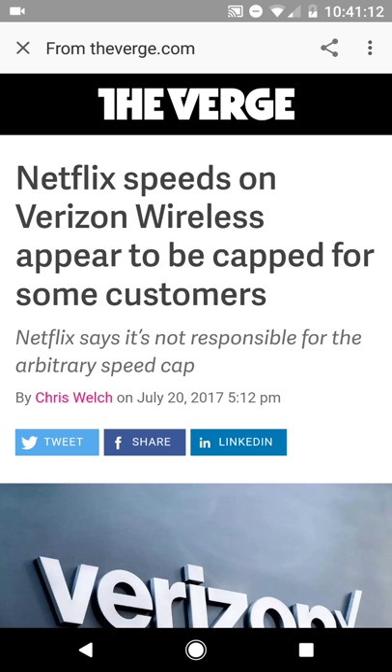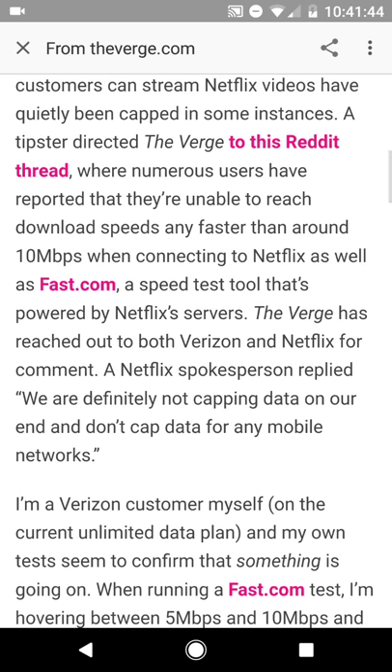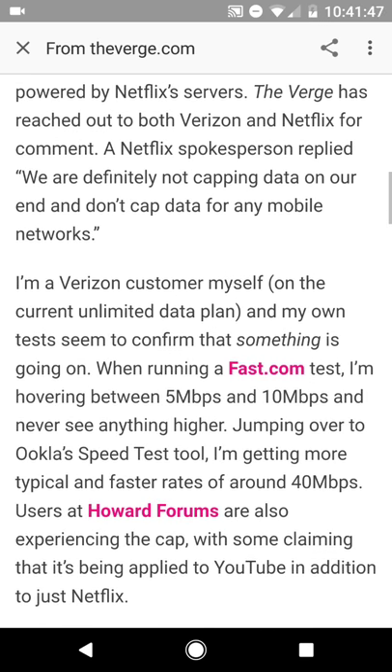Some users are reporting — these are users on the Verizon Wireless Network — that as they're using Netflix, their speeds are being throttled somewhere in the range of 5 to 10 megabits per second. To clarify, these people reporting throttled speeds of 5 to 10 megabits per second are running speed tests of the network and getting 40 megabits per second, but when they use the Netflix server, they're seeing caps at around 5 to 10 megabits per second.